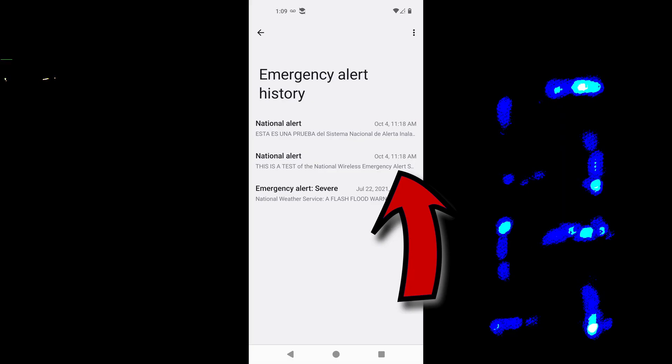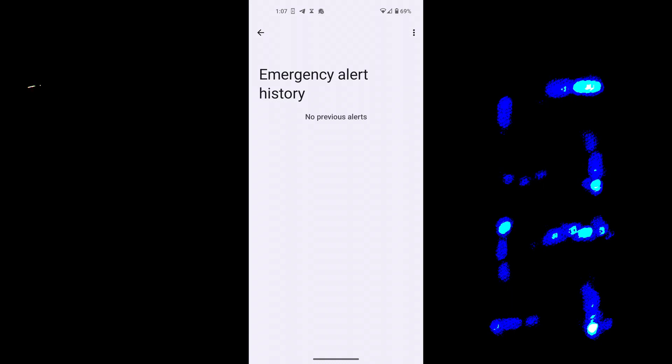I'm happy to report that the alert came and went, and my GrapheneOS phone with wireless emergency alerts switched off was perfectly silent. Check out the emergency alert history from two different GrapheneOS phones — one with the alerts on shows the alert that just happened, and the other one with alerts off has no history. That's what I like.